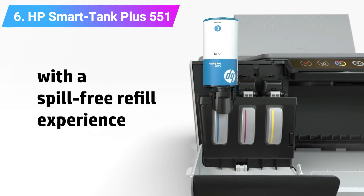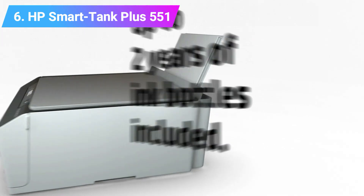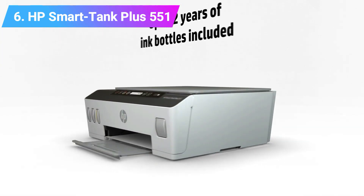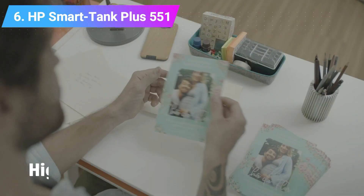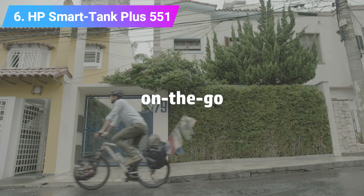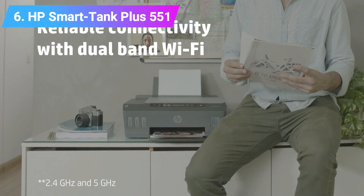The HP SmartTank Plus 551 comes with a generous supply of ink. These initial bottles could last you for a year or two, depending on how much you print. Topping up the printer is also a seamless, user-friendly experience, thanks to the proprietary spill-free refilling system. The automatic ink sensor will let you know when you're low on ink, so you don't need to think about how much ink is left. Adding more ink is simple, and the refill bottles are resealable — you only need to add as much ink as you need, and the rest won't dry up or get spilled.